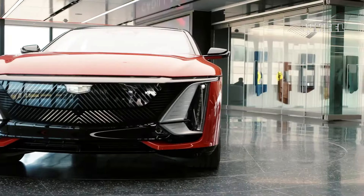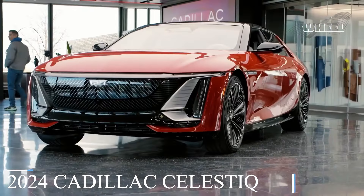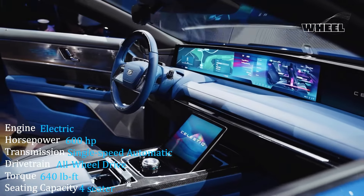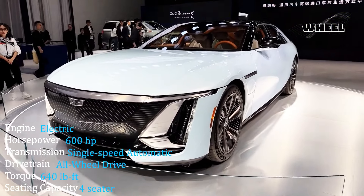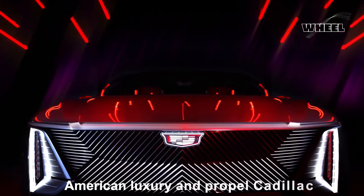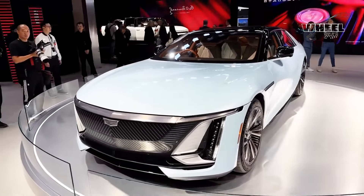Breaking free from the shadows of its European rivals, the 2024 Cadillac Celestiq unveils its electric flagship, the Celestiq Citadel. With its captivating design, bespoke craftsmanship, and cutting-edge technology, the Celestiq aims to redefine American luxury and propel Cadillac into a bold new era of automotive excellence.